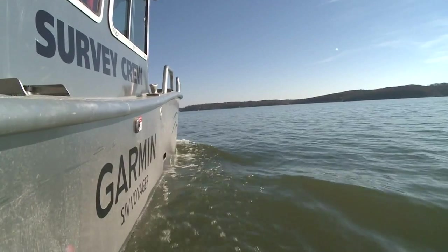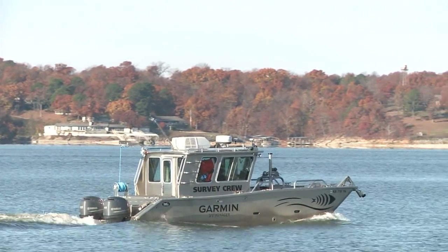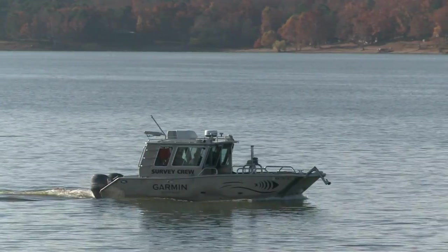Garmin, the leader in a lot of that technology, is simply raising the bar again. Let's head up to Grand Lake in Oklahoma and join the mapping team there and learn a little bit more about what Garmin has in store for the future.